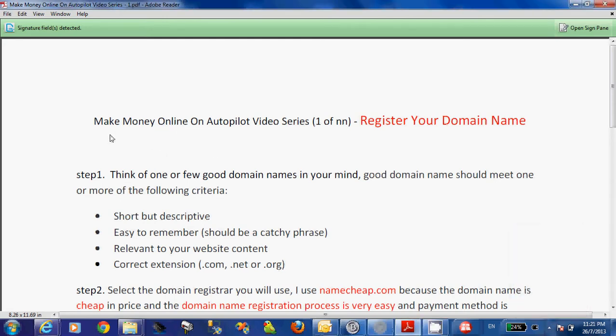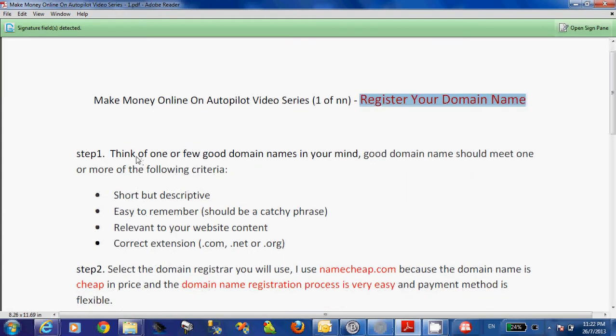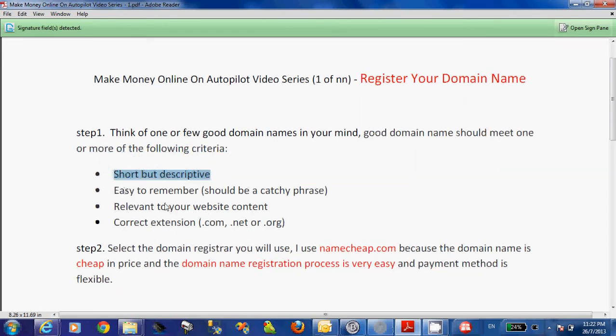In the first part of the Make Money Online Autopilot video series, we will talk about registering your domain name. The first step is to think of a domain name. A good domain name should meet one or more of the following criteria: short but descriptive, easy to remember, relevant to your website content, and the correct extension.